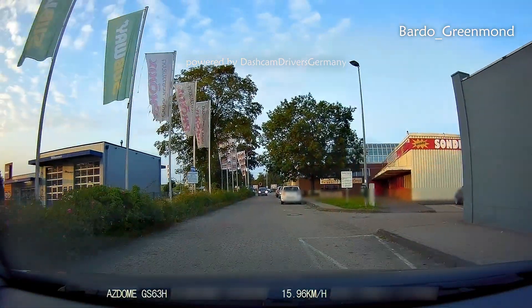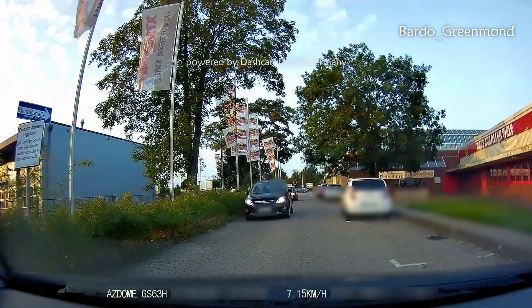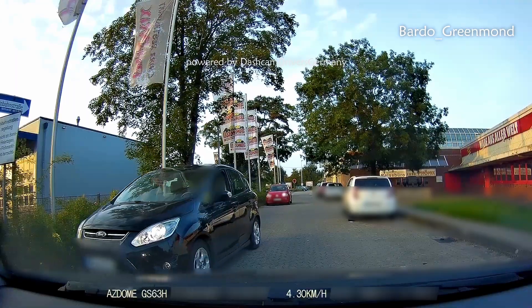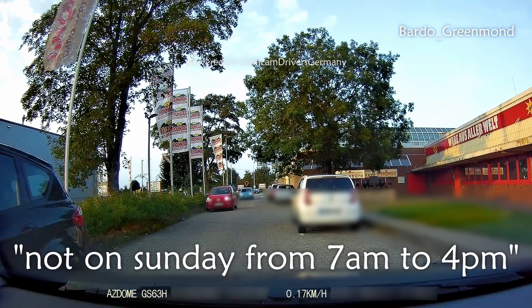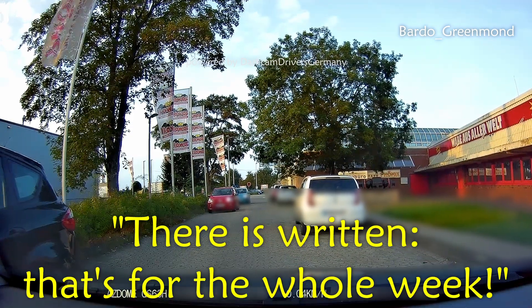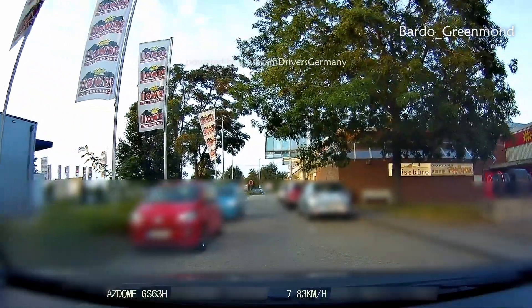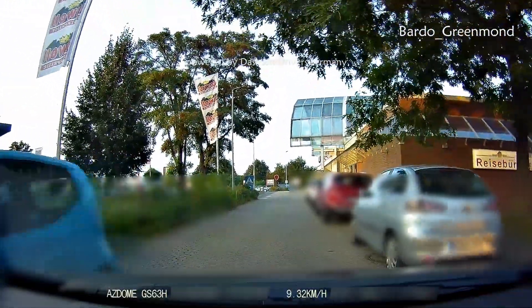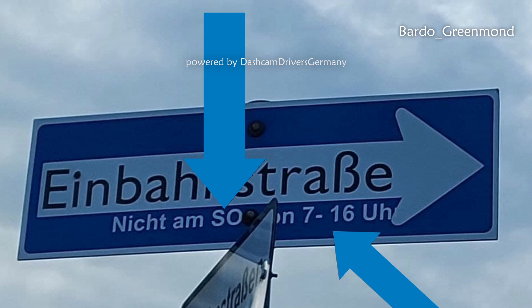One-way streets are always amazing in Germany. A driver goes the wrong way and is confronted by the dashcam driver. The woman was very grumpy and stated that she was right. But this sign says it's a one-way street except Sundays from 7 a.m. to 4 p.m. Our dashcam capture is from a Tuesday at 7 p.m., so the woman was wrong about both the day and the time.